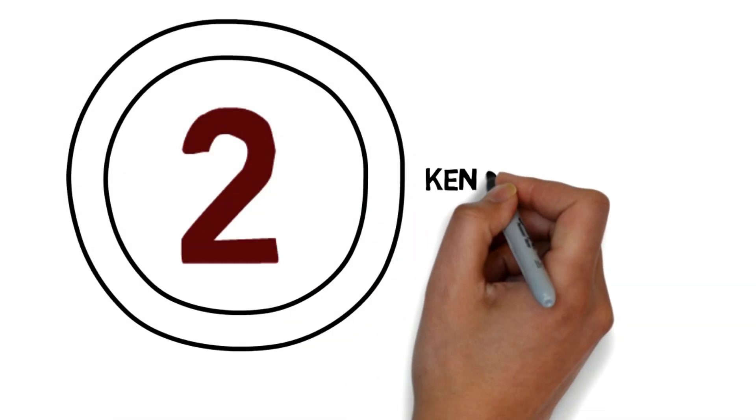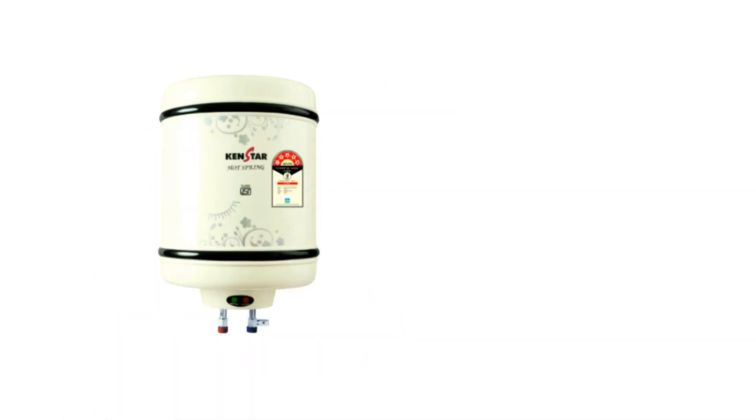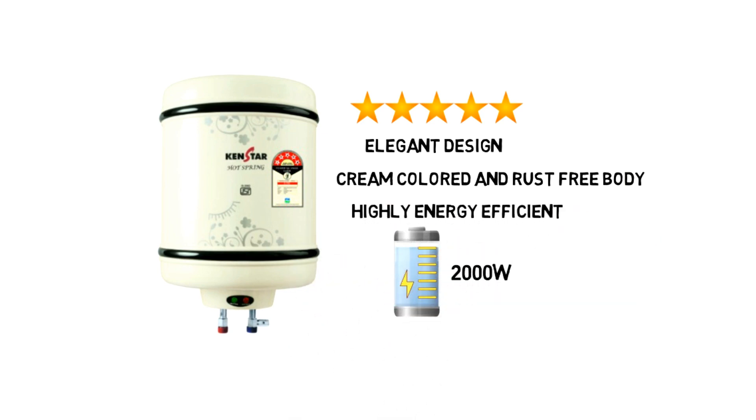Number two: Kenstar Hot Spring KGS 15 W 5 Star. The Kenstar Hot Spring 5-star water heater comes with an elegant design, clean color, and rust-free body. It is highly energy efficient and has a power load capacity of 2,000 watts.